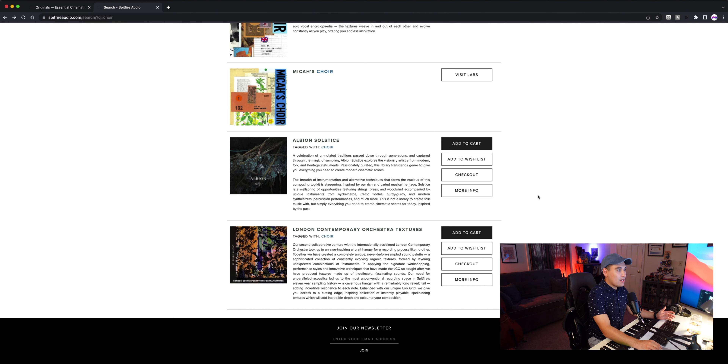The presets are separated into sopranos and altos and then tenors and basses. Let's stick with the very first default preset: sopranos and altos long ah. The close tree is about 20 to 30 percent, the tree mic is all the way up, and no ethereal.